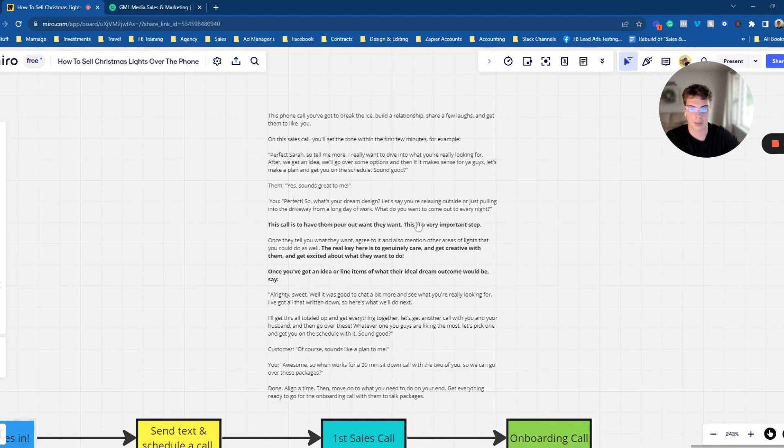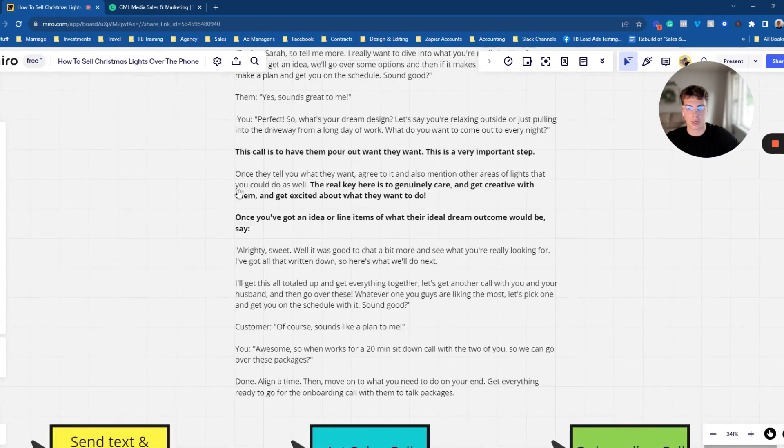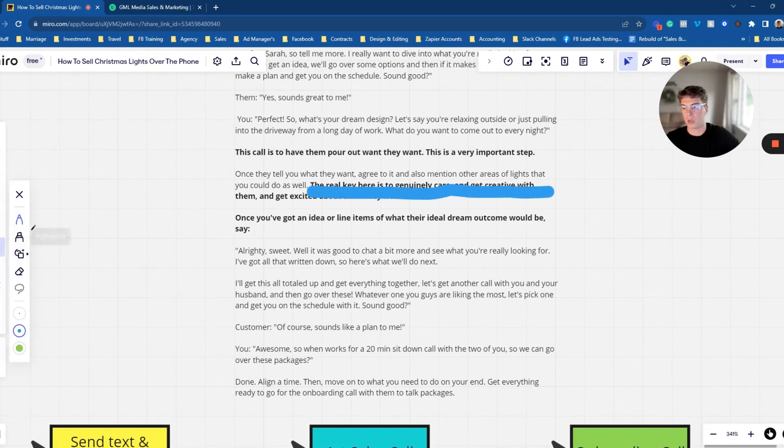Get them to pour out what they want. If you can get them to emotionally buy from you, that's how it works — people buy with emotions and then justify with logic. Once they tell you what they want, agree with it, mention other ideas, and get creative with them. If they want the roofline, a wreath, a couple of trees wrapped, say 'Yeah, that'll look good — are you thinking about doing this space as well?' Make sure they know you're there to help them, that you genuinely care, and get excited about what they want to do.